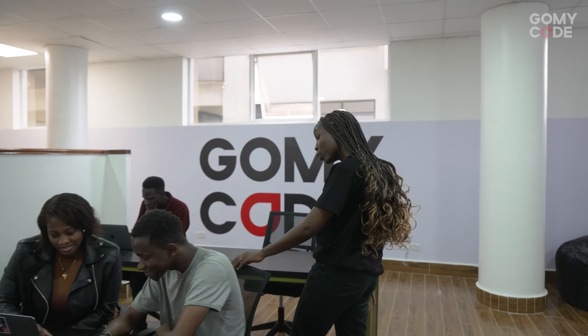This is our co-working space where the students can work on their ideas, assignments, and projects, and also where the next great Kenyan startup idea will be born.